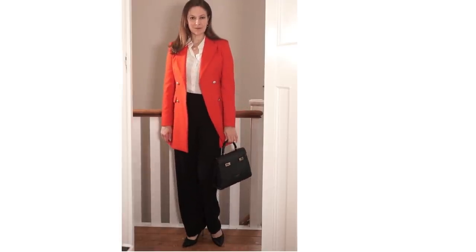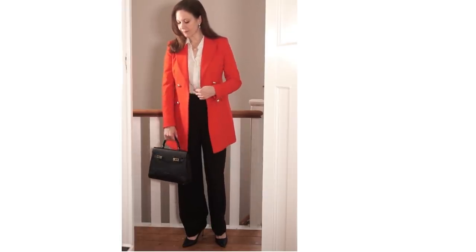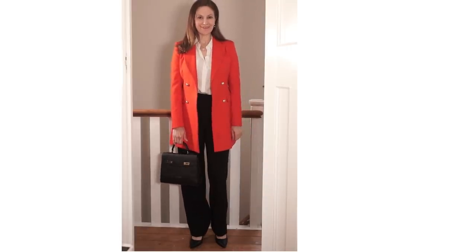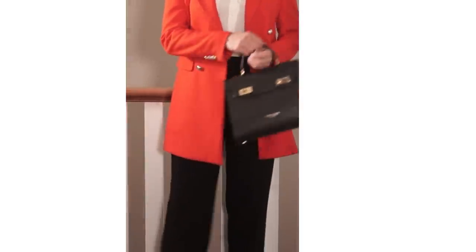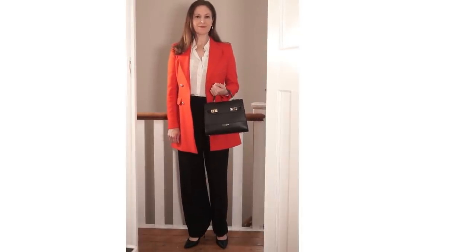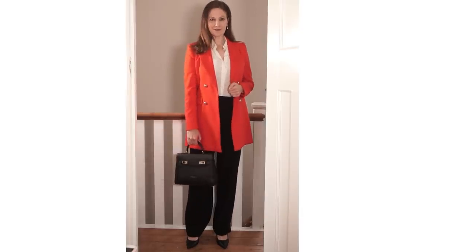My coat and trousers are both from Zara. My shirt is from Lily Silk — I don't have a frilly one so I just adapted the look with what I had. The shoes are from Ali Shoes; they have a more stiletto heel than what Kate Middleton's wearing but work absolutely fine. I added my trusted Teddy Blake bag — such a classic shape it tends to work beautifully with everything. It's not an identical look and this is a coat rather than a blazer, but the simplicity of the outfit means it can be recreated with what you have.